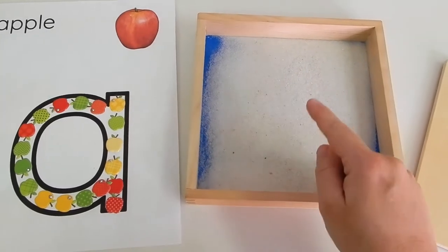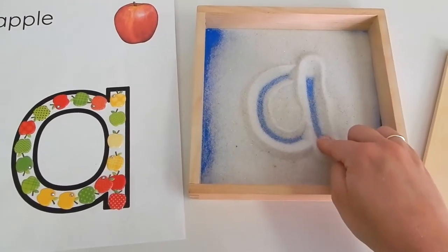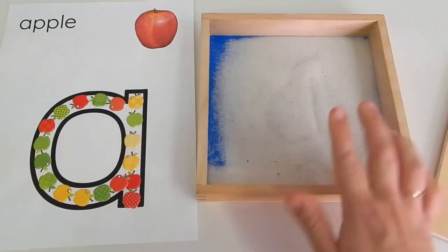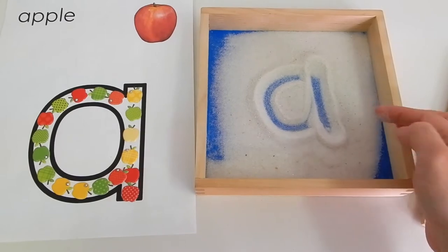I also provided our sand tray so my daughter could practice writing her A's in it. This sand tray is almost always a hit in our house, so I highly recommend a sand tray or salt tray for preschoolers and even kindergarteners.